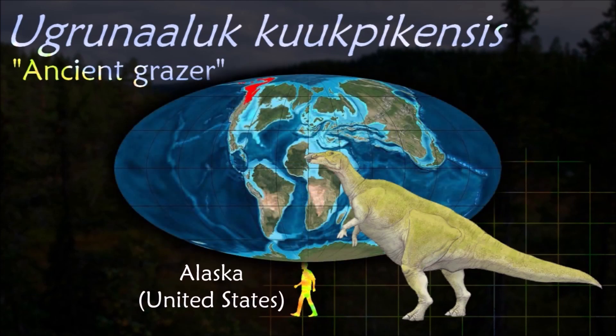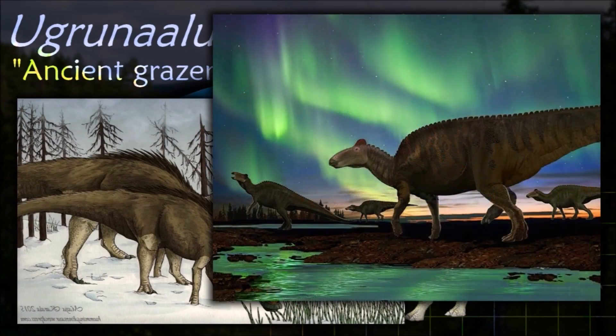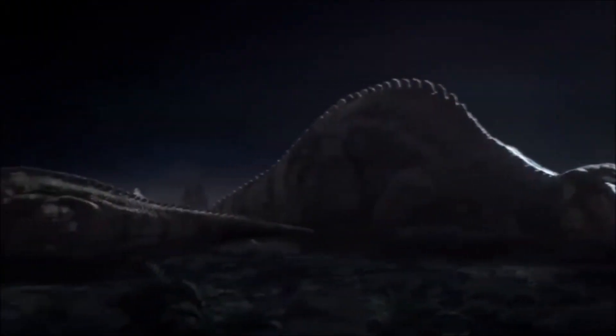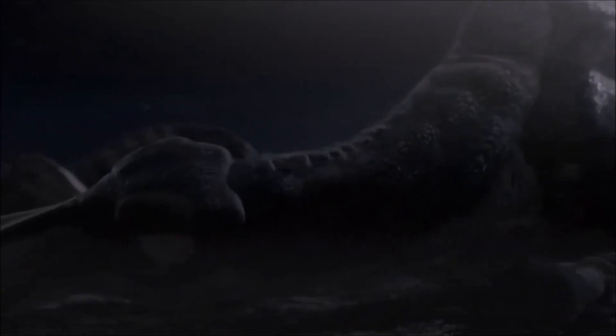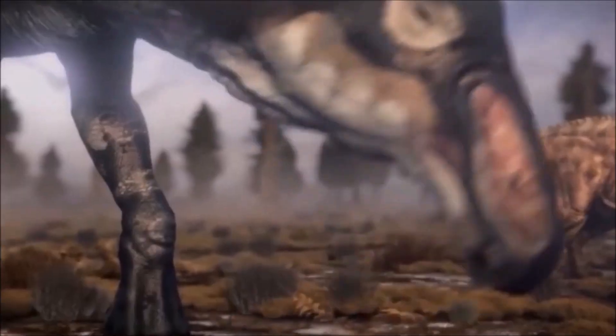Ugrunaaluk was one of the most northern-living hadrosaurs currently known, and grew to a fairly large size. Like other saurolophines, Ugrunaaluk had no bony head crest; however, in life Edmontosaurus had a fleshy soft tissue crest-like growth on its head, and it is unknown if Ugrunaaluk had a similar display device. While Cretaceous Alaska was cooler than tropical latitudes, it was still much warmer than today. Predatory dinosaurs such as troodonts may have been a particular danger to Ugrunaaluk.